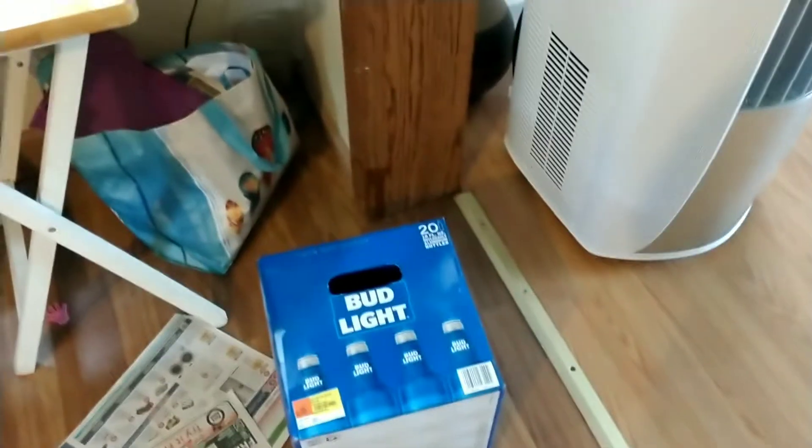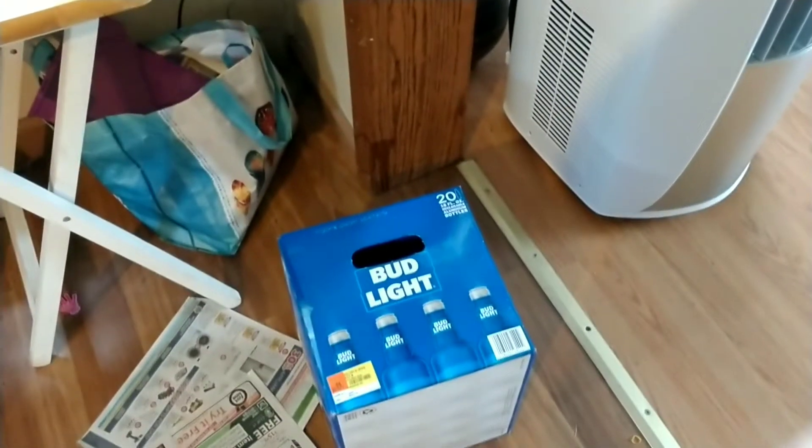I picked up Bud Light, got $3 back from Ibotta with it, and now we're in my room. I'm going to show you what I got.